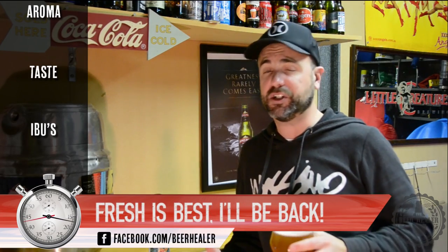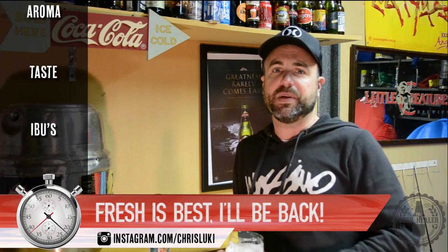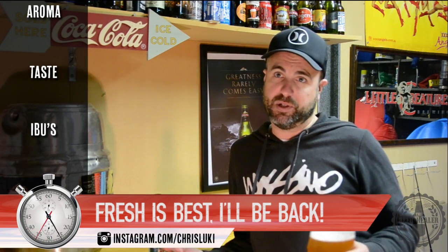These beers have been blowing beer geeks' minds all over the world just recently, and I should know this because my Twitter and Instagram feeds have been clogged full of pictures from these guys showcasing these beers that I can't get in my part of the world. I guess it sucks to be me.